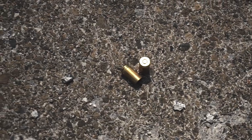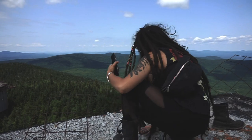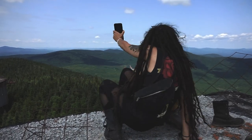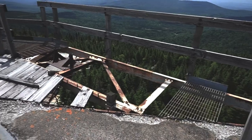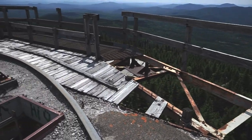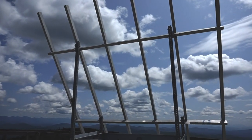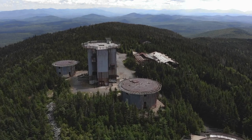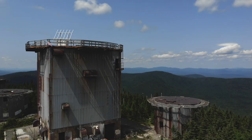We saved the largest tower for last. Most of the insides have been torn out or destroyed by vandals, but this tower gives the best view. On top of the tower, you get an incredible view of the ridge line and the surrounding mountains. On a day like today, you can even see Canada in the distance, which is a lot different than the first time we came here. The view definitely made the hike worth it and it was a great way to end our exploration here at the radar base.